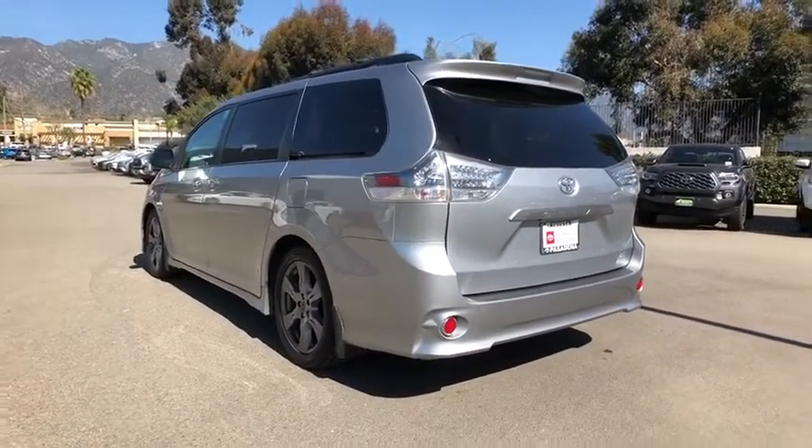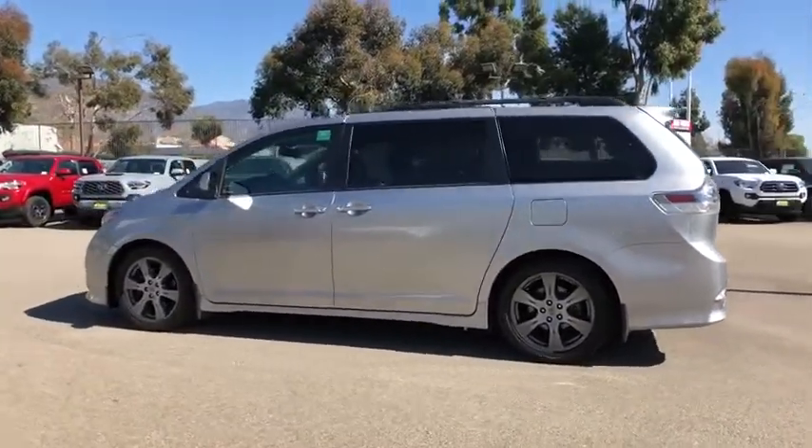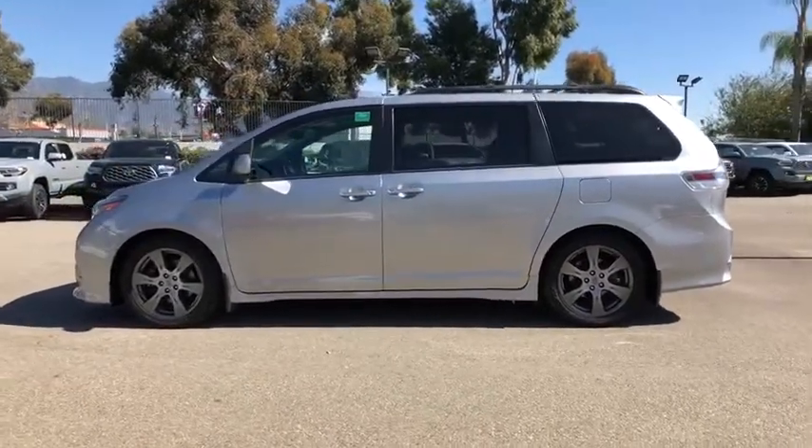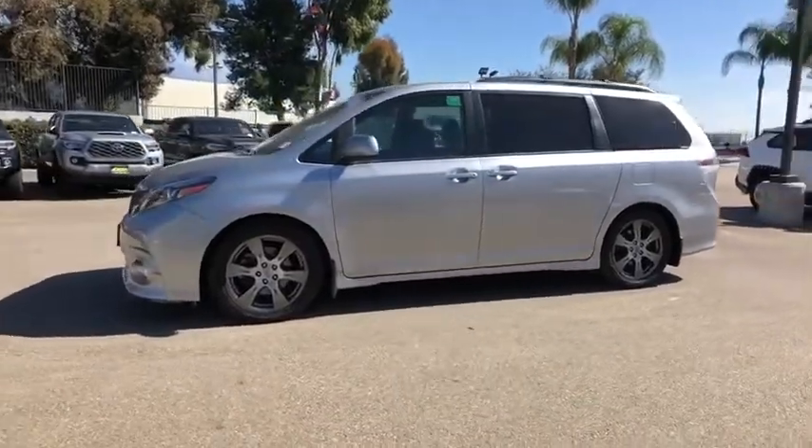Here are some of this vehicle's great options: steering wheel audio controls, navigation system, anti-lock braking system, keyless entry, backup camera, traction control, stability control, power liftgate, and leather-wrapped steering wheel.